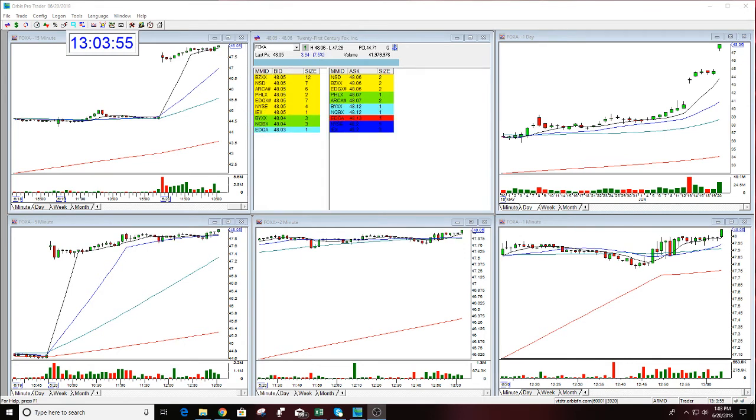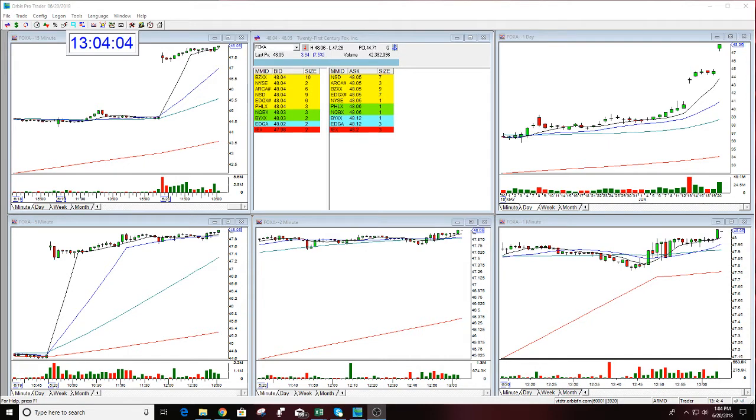I saw that this would go this direction — I saw it would move higher. I also saw that it would have a big move and there was a possibility this would head to the dream target, which is exactly what it's doing today. The dream target for Fox today is $49.50 and it's headed up there now. Three more hours left to go.